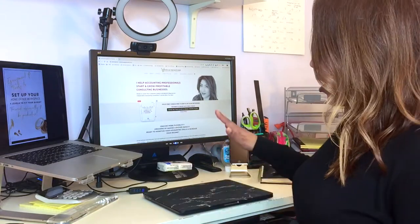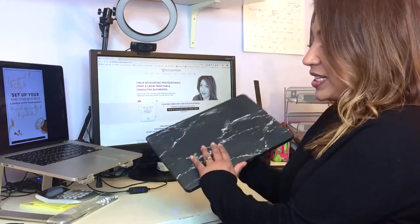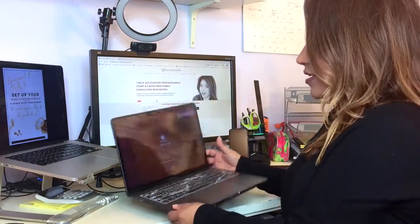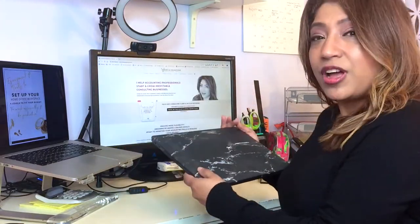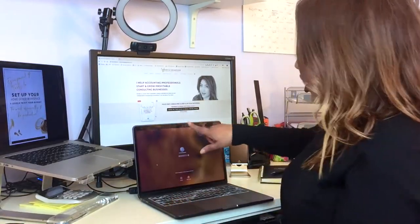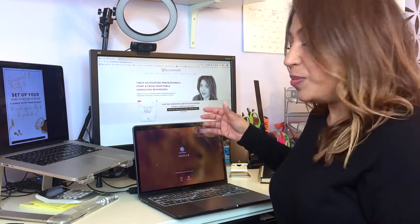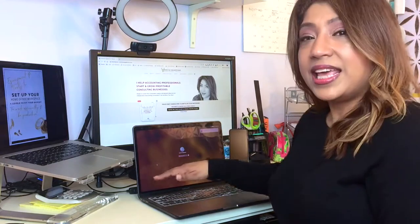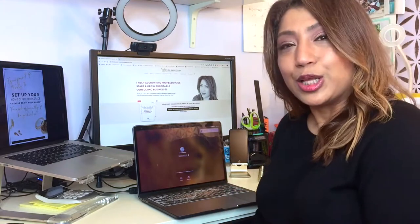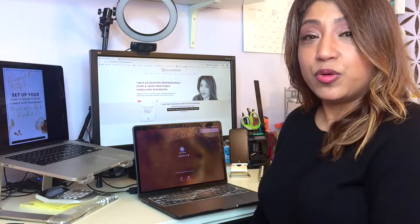Let's get started. This is what I call bare bones. Bare bones means you have a laptop — you open it up, use the built-in camera, built-in mic, and built-in speaker. Most laptops have all of those. Could you get started with just this? Absolutely. Should you stay here for a while? Yes. But if you want to upgrade a little, here's what I'd recommend.